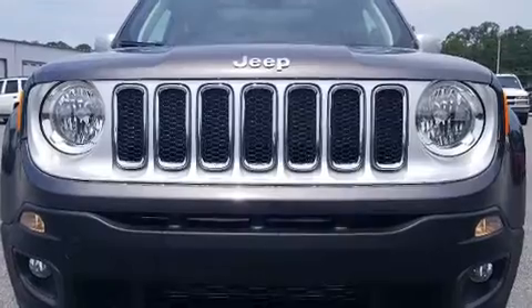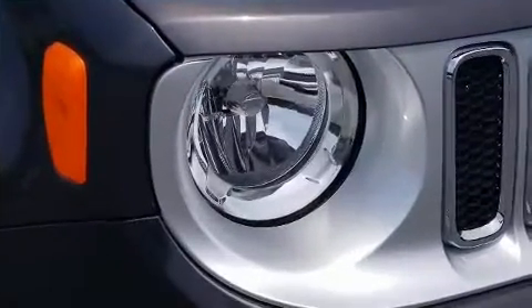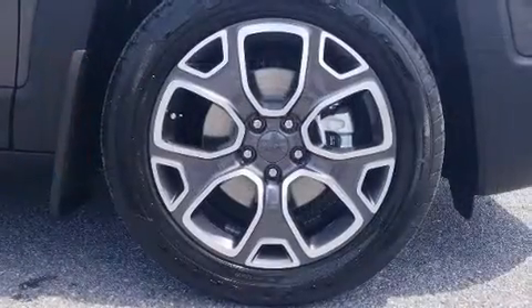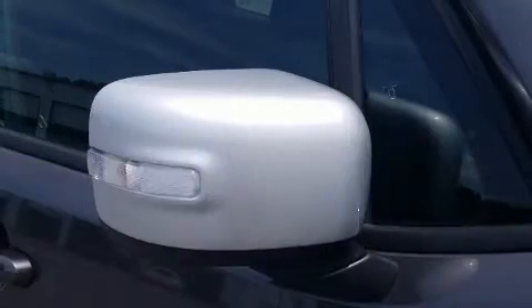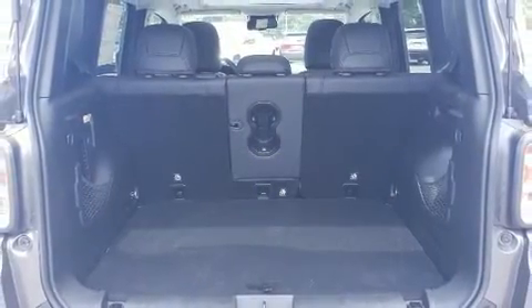Jeep ensures the safety and security of its passengers with equipment such as head curtain airbags, front and side impact airbags, traction control, brake assist, anti-whiplash front head restraints, a panic alarm, and four-wheel disc brakes with ABS. Various mechanical systems are monitored by electronic stability control, keeping you on your intended path.